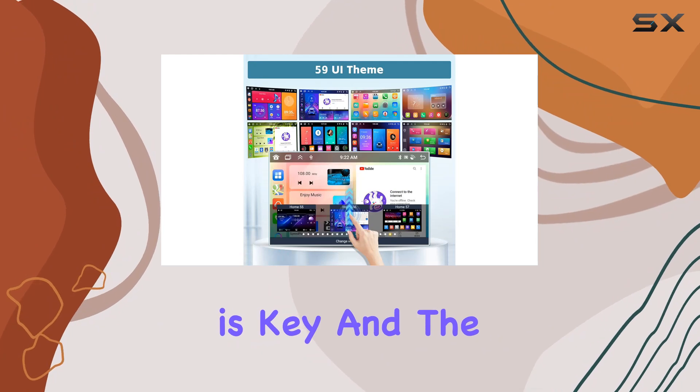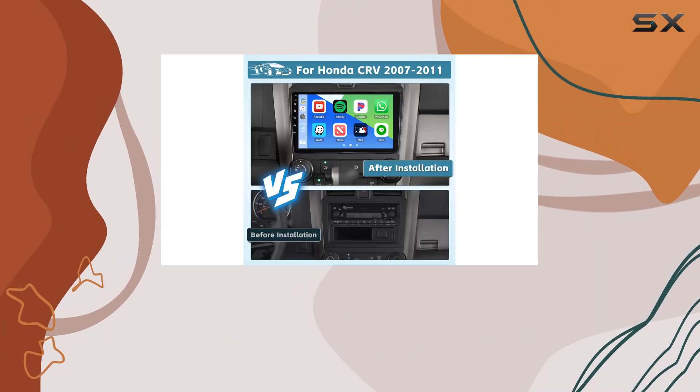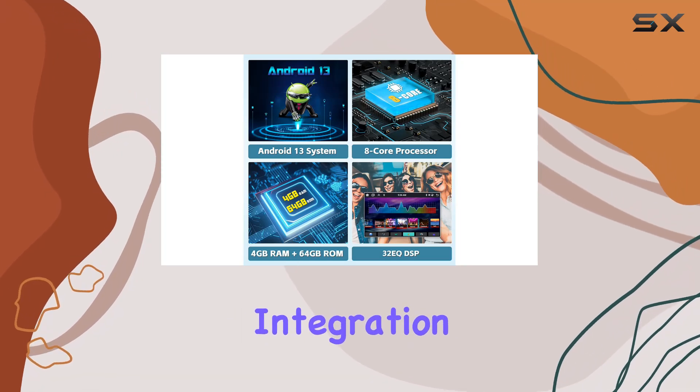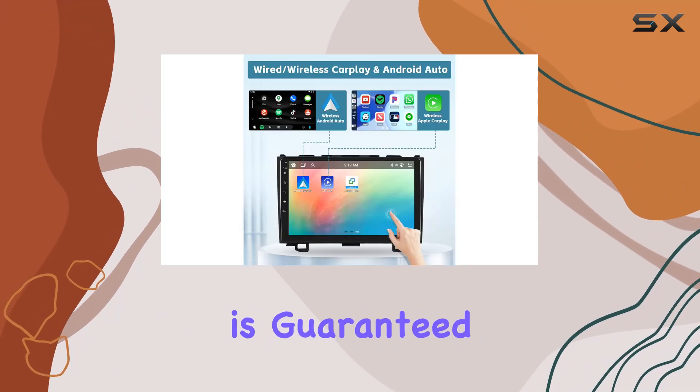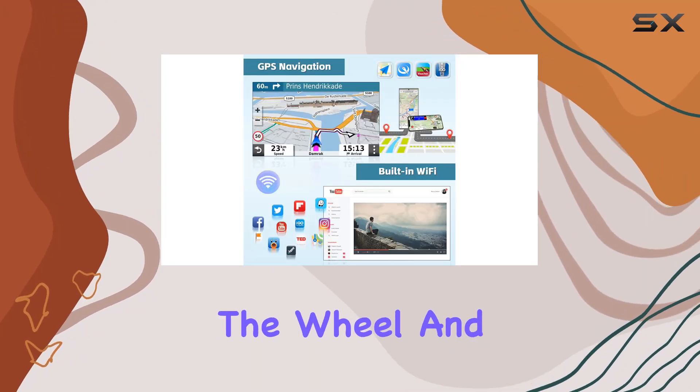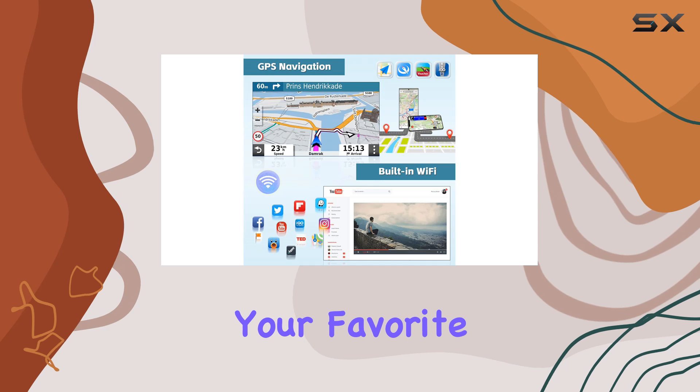Connectivity is key, and the Hickety stereo doesn't disappoint. With both wired and wireless options for Apple CarPlay and Android Auto, seamless integration with your smartphone is guaranteed. Plus, with voice control support, you can keep your hands on the wheel and eyes on the road while accessing your favorite functions.